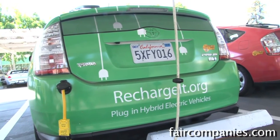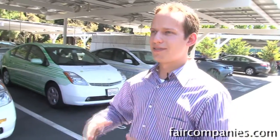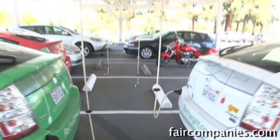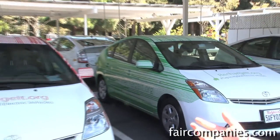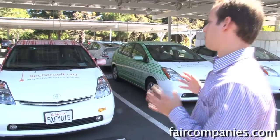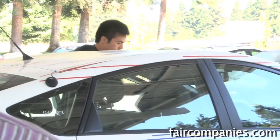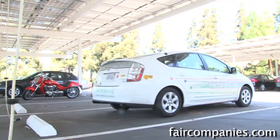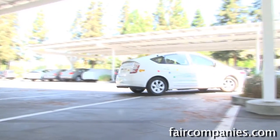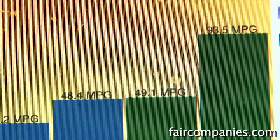RechargeIT.org is an initiative within Google.org to encourage the adoption of plug-in transportation. There are a number of parts to it — we've done grants and investments in this area, a lot of advocacy work, and we have a fleet of cars on campus that we've done a lot of experiments on. People can come and sign out a car, kind of like a Zipcar, for off-campus meetings or errands. The engineers have been doing experiments and published their results, finding that these plug-in cars were getting around 90 miles per gallon.